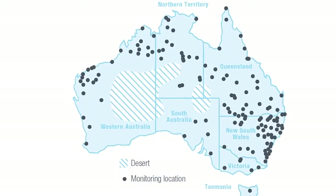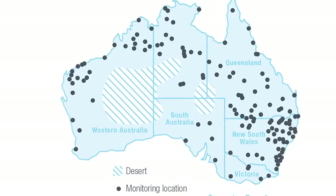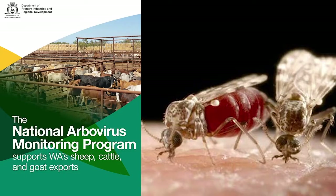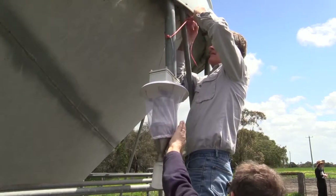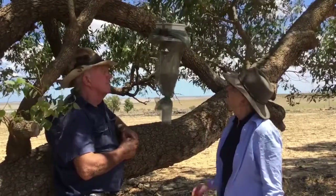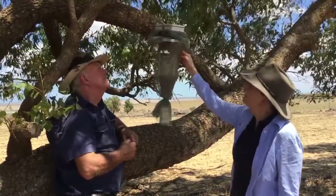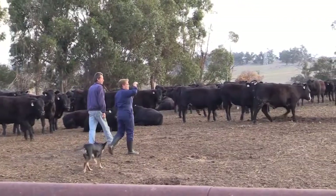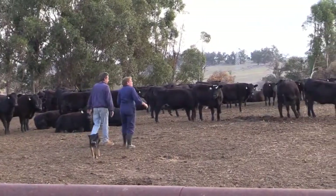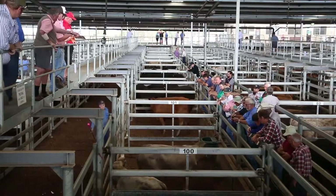We also gain data via targeted surveillance programs such as the National Arbovirus Monitoring Program. Through NAMP, the department works with WA producers to monitor for blue tongue virus in cattle and for the presence of insects that could spread the virus. This allows parts of WA to claim area freedoms for blue tongue virus and so trade into additional higher value markets.